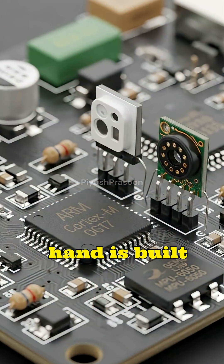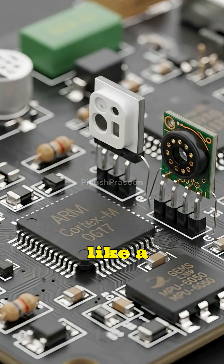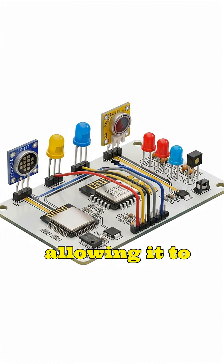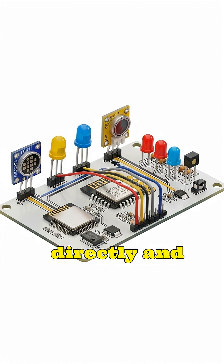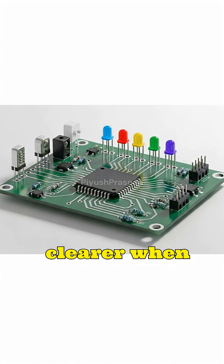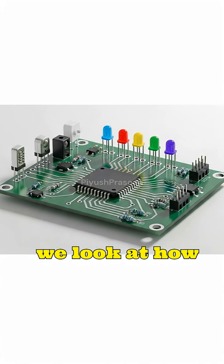A microcontroller, on the other hand, is built like a self-sufficient worker that carries everything it needs within itself, allowing it to control specific tasks directly and reliably without external support. The difference becomes clearer when we look at how these chips interact with the real world.